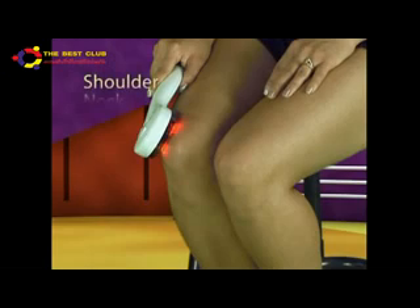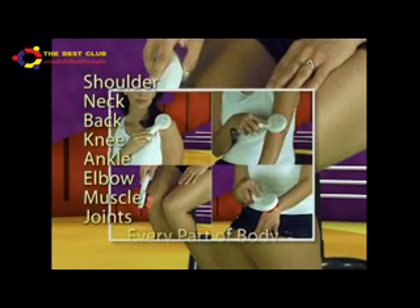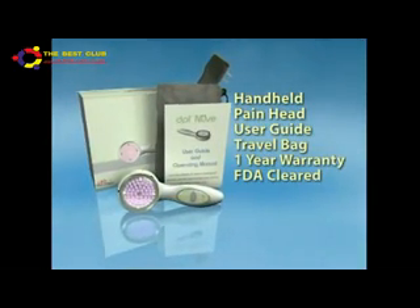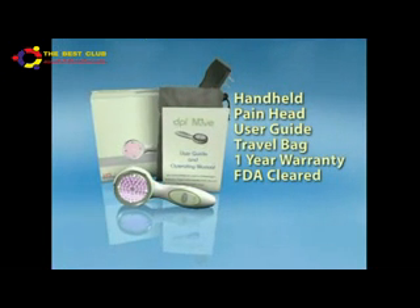Working on shoulders, neck, back, knees, ankles, elbows, muscles, joints — every part of your body. Our system includes everything you need to manage any type of pain you're having. Get started with healthy living through the DPL Nuve.